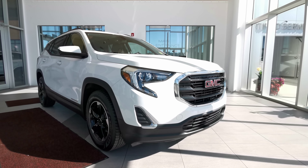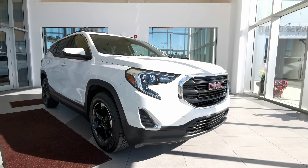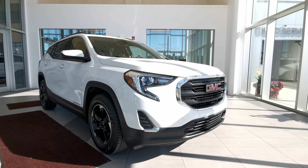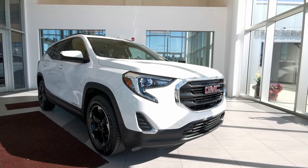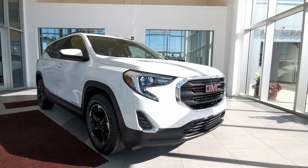Welcome to Wolf Cadillac. Today we'll be looking at this 2018 GMC Terrain SLE. This vehicle comes in a summit white exterior color with 3M protection on the hood, front bumper, and side mirrors. It's a 4-door Sport Utility SUV that seats 5 in a jet black interior, carrying a 1.5L turbocharged engine with a 9-speed automatic transmission and an all-wheel drivetrain.